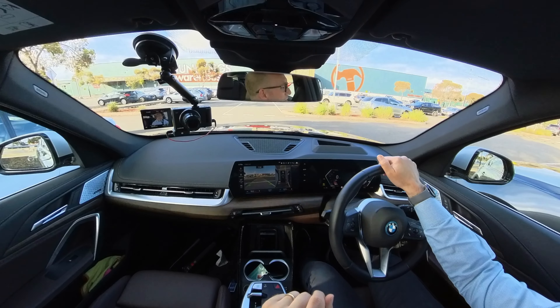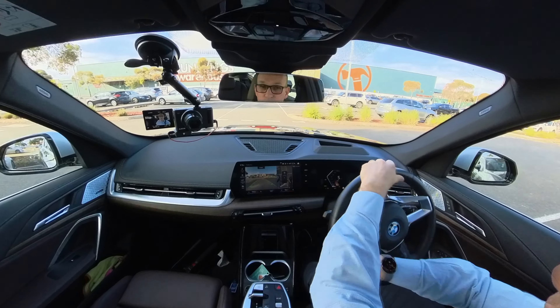That was not a fluke — it does it consistently and really, really well. It parks better than I can and just as fast as I can. Now let's go find a parallel spot.